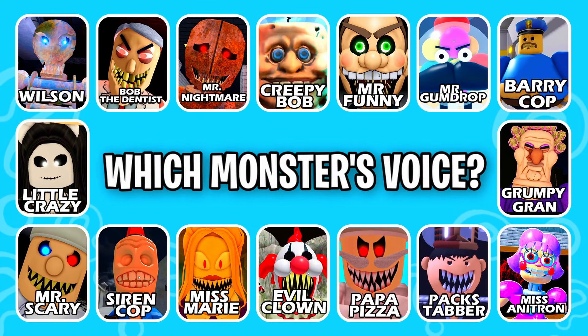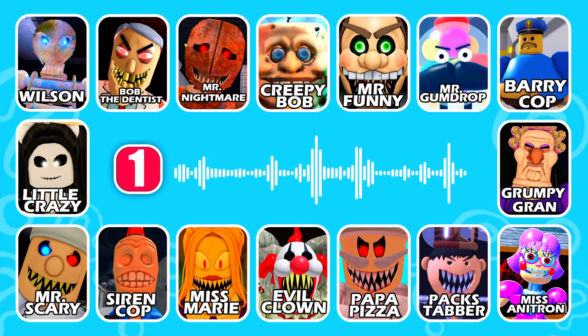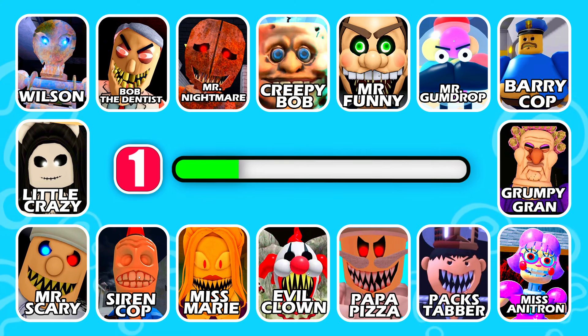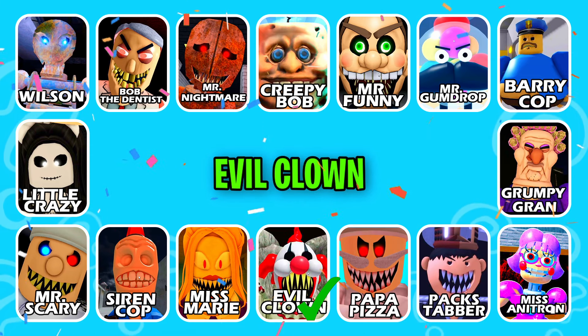Which monster's voice, round one? This character has a huge nose. That's correct, it's Evil Clown!